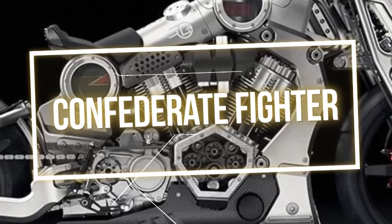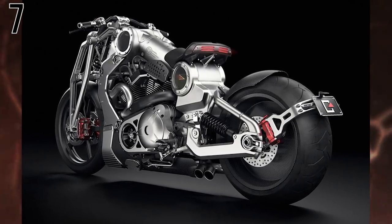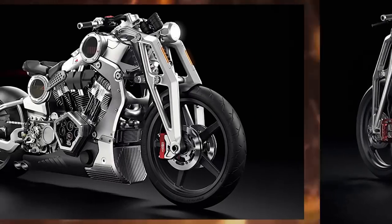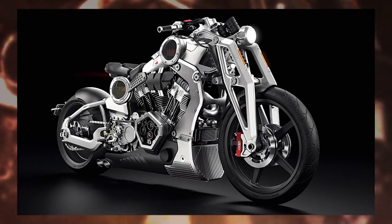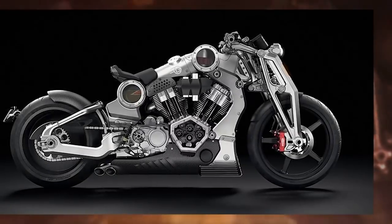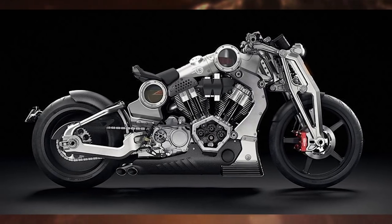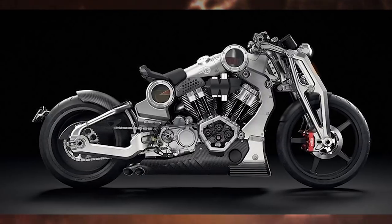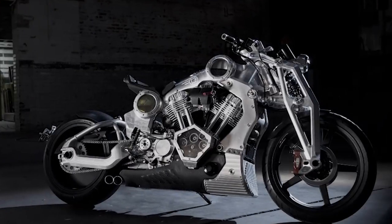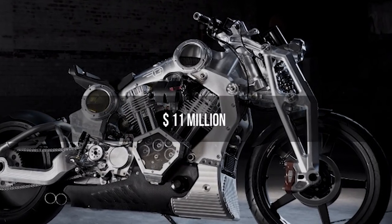Number 7: Confederate Fighter. This is the limited edition Confederate Fighter by Neiman Marcus, and it is one of those prized possessions whose value skyrockets over time. Neiman Marcus is notorious for selling specialty items that are a one-time only sort of thing. 45 of these bikes were ever made, all crafted from titanium, aluminum, and carbon fiber components, with a 45-degree air-cooled V-Twin, and each was sold for around $100,000. But the last of them was sold at an auction for a heart-stopping $11 million.